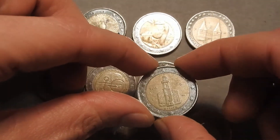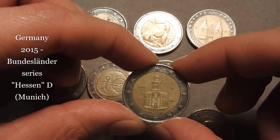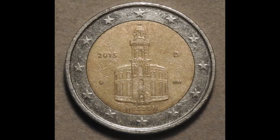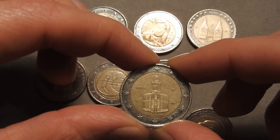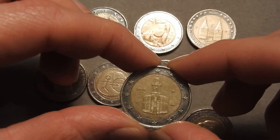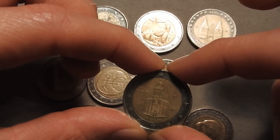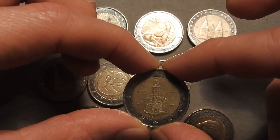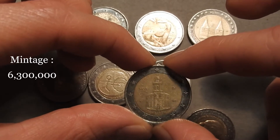Germany also provides commemorative coin number 8, which is a Bundesländer series 2015 — the state of Hessen, with mint mark D standing for Munich. The depiction is of the St. Paulskirchen in Frankfurt. This coin was directly behind the Hamburg commemorative coin in the roll — quite fortunate to find 2 commemorative coins back to back. 6.3 million pieces of this coin were minted.